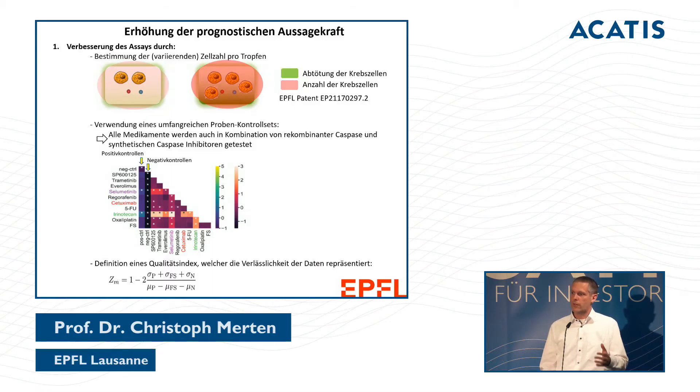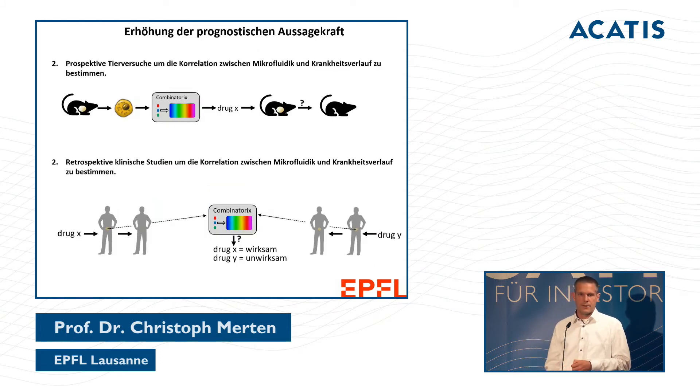We combine all of this into a formula that gives us a mathematical figure indicating how well a therapy has worked — not just whether a combination is good, but whether the result is statistically significant. With this figure we have a clear data set that can be used for clinical application.